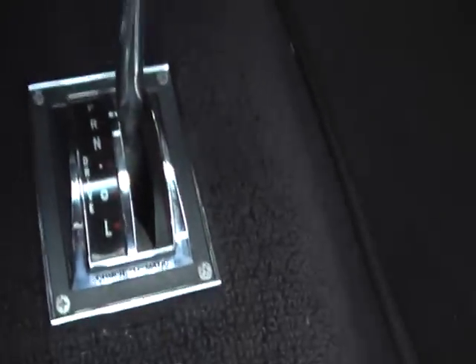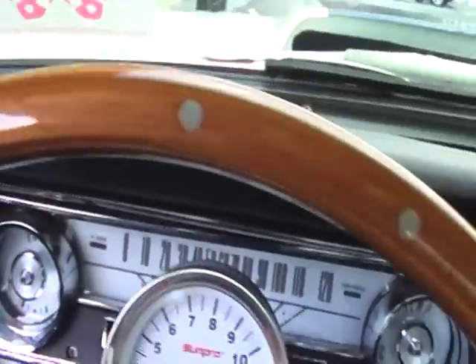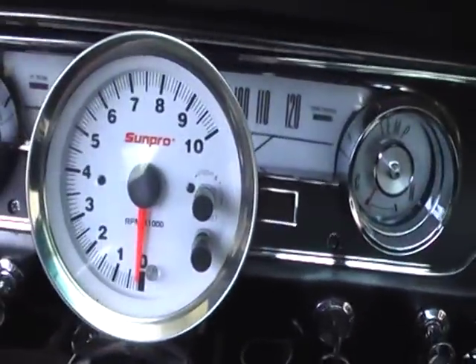Automatic transmission. The beautiful cobra wheel with the wood. Tachometer.